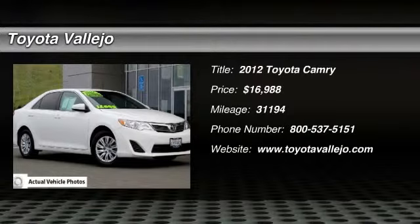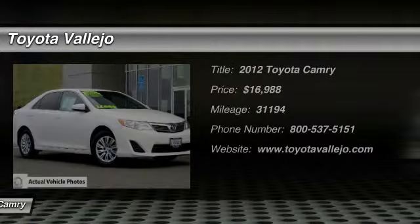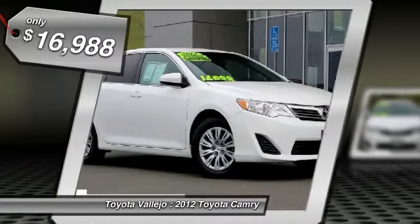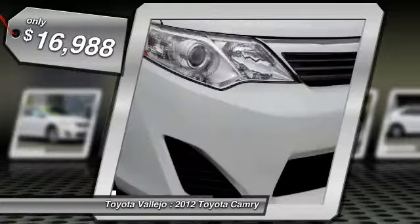Named a Smart Choice Ownership Costs winner by IntelliChoice. Experience Toyota Vallejo — contact the dealership today at 800-660-5660.